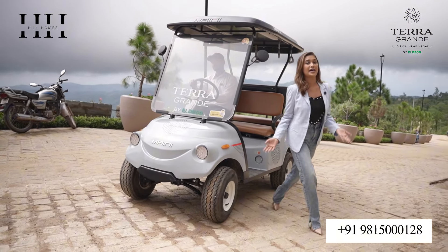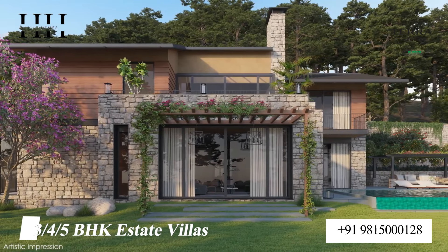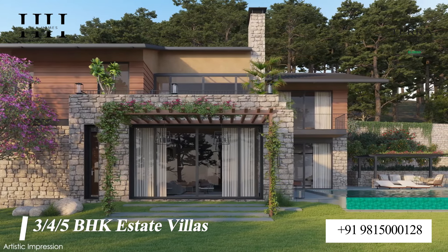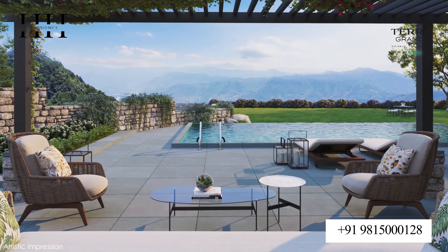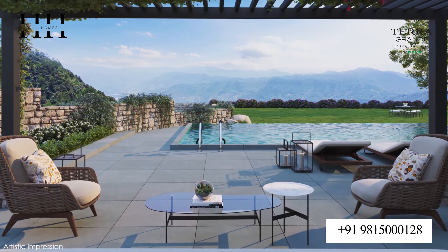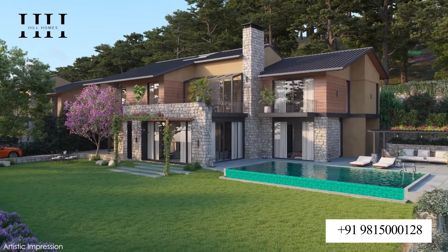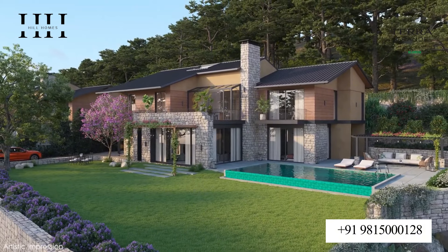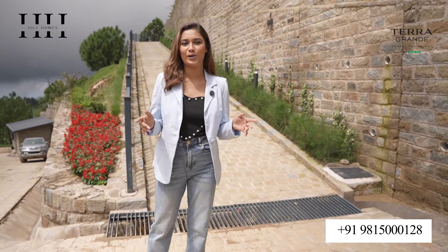Each villa is designed with meticulously spacious living. We have designed these luxury villas into different segments from 3 BHK to 5 BHK, whether you are looking for a 3 BHK villa or a grand 5 BHK villa with a servant room. It has all the amenities that you are looking for at one place.